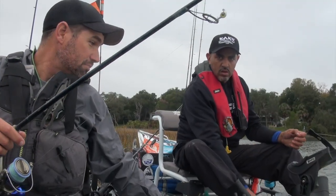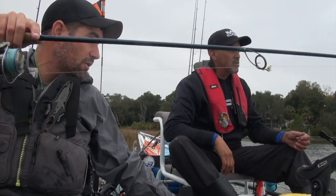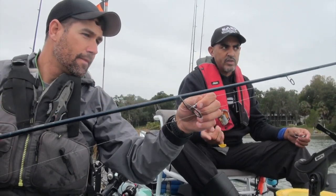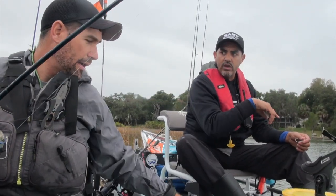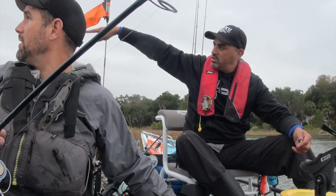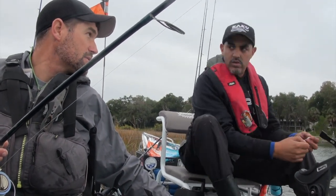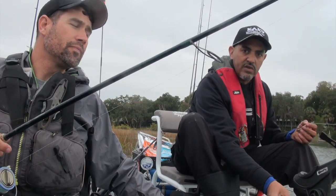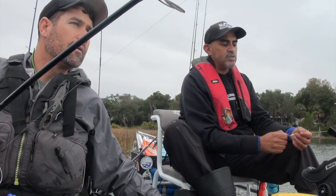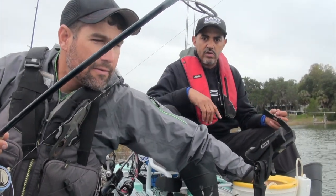Do you think there's some reds in this hole? We usually catch reds in this hole. We're going to try it but the tide is still coming in — it's usually better on the outgoing. We're going to try the next bend over by that beautiful house wall and try for sheep's head over there using fiddler crabs and sand fleas. What baits do you have? I got shrimp and some live mud minnows.